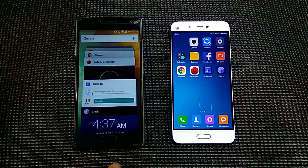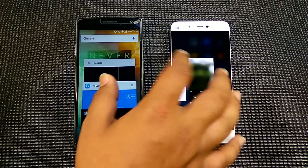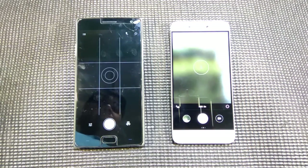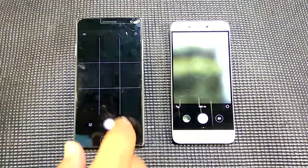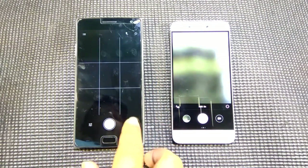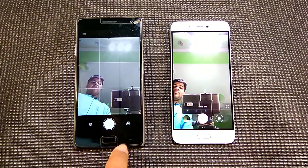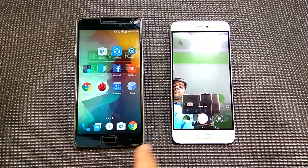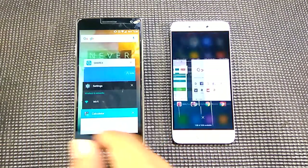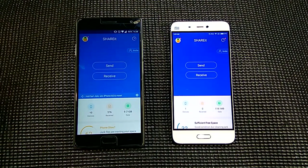So now what we will do is check out each and every app which we opened earlier. The camera app first of all — it didn't have to reload, just had to refocus. And now we will open the ShareIt app again — no reloading, it opened from memory.